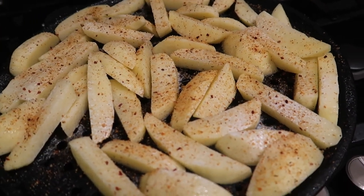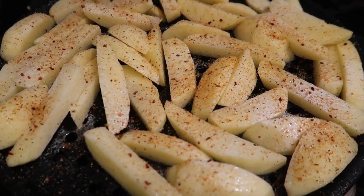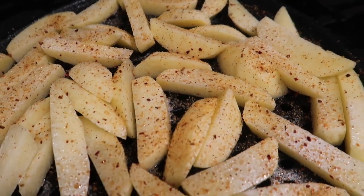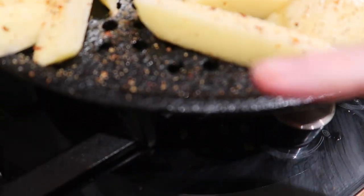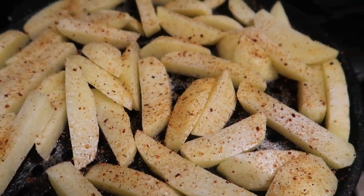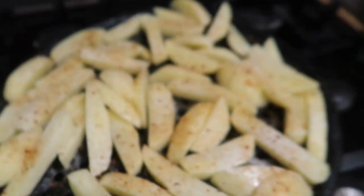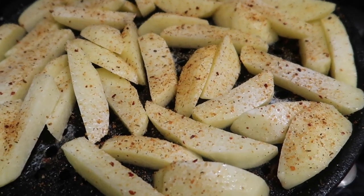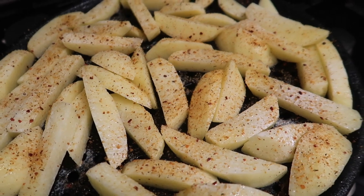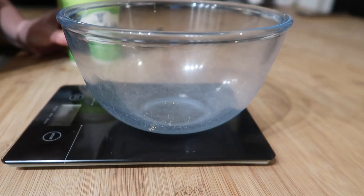Tonight we're having jalapeño popper chicken and cajun spiced wedges. I've peeled and chopped potatoes — no par-boiling — placed them on a pizza tray with holes to make them crispier. I've sprayed them with buttery Fry Light and sprinkled cajun seasoning from B&M over them. Into the oven at 200 degrees for about 40 minutes, flipping halfway through and adding more Fry Light and seasoning.